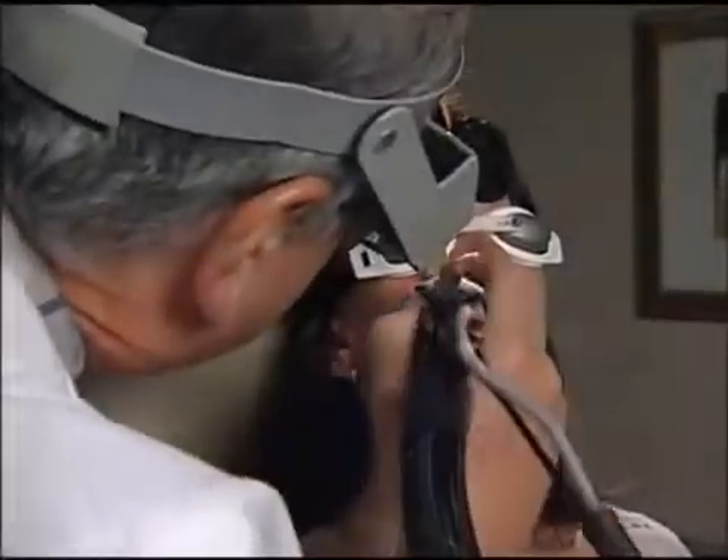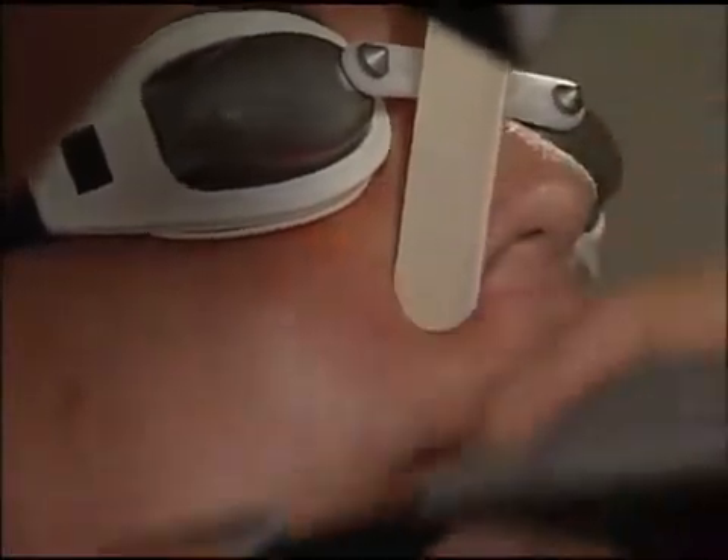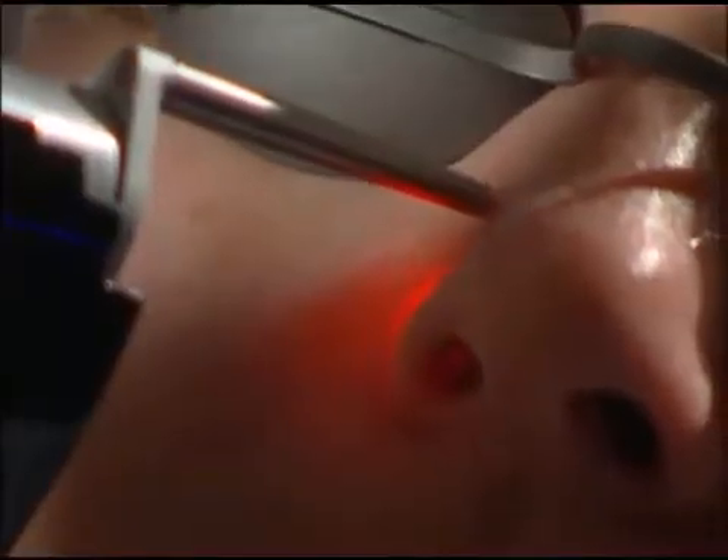I can do skin rejuvenation procedures, a laser facial procedure. It's a procedure that stimulates collagen production and makes the skin a bit smoother, reduces brownness, reduces redness.